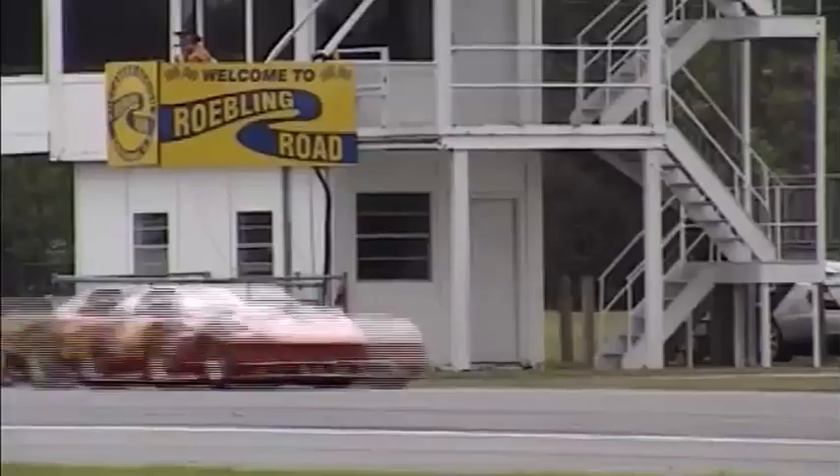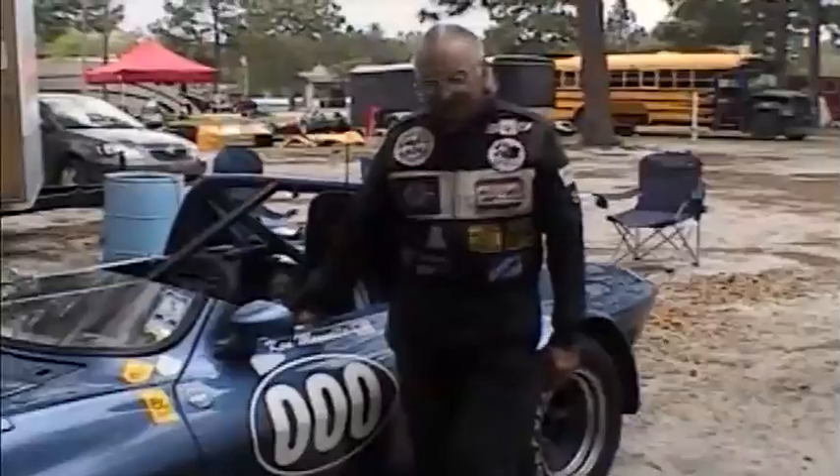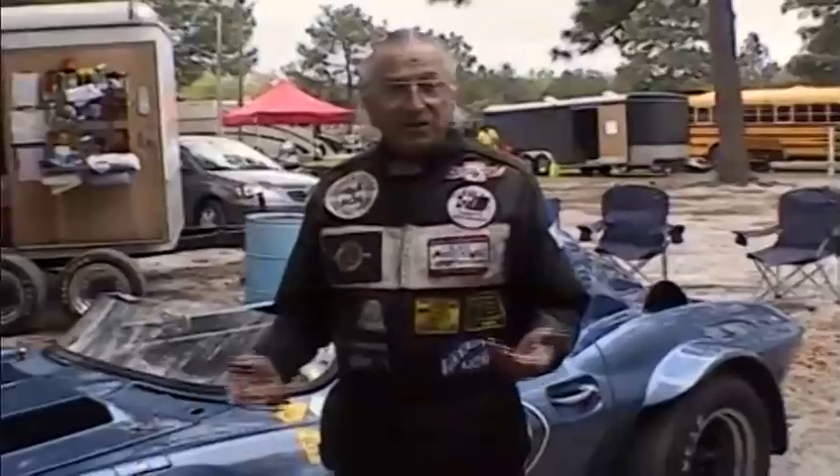Hi. Welcome to Roebling Road Raceway, Savannah, Georgia. Beautiful day for racing. I'd like to spend a few minutes today speaking about management — specifically, in this case, air management.